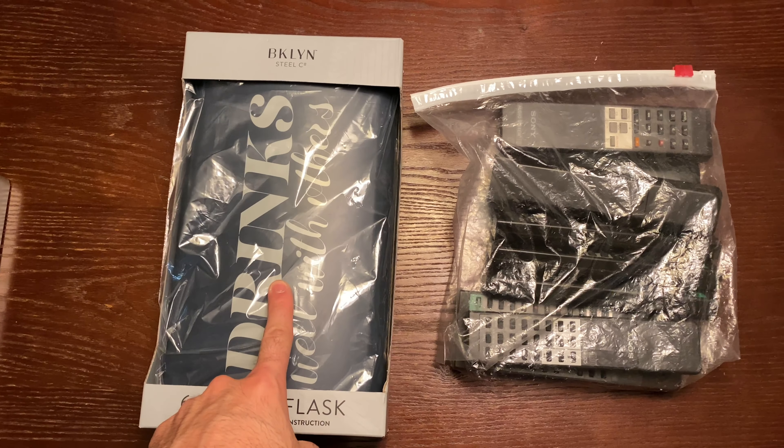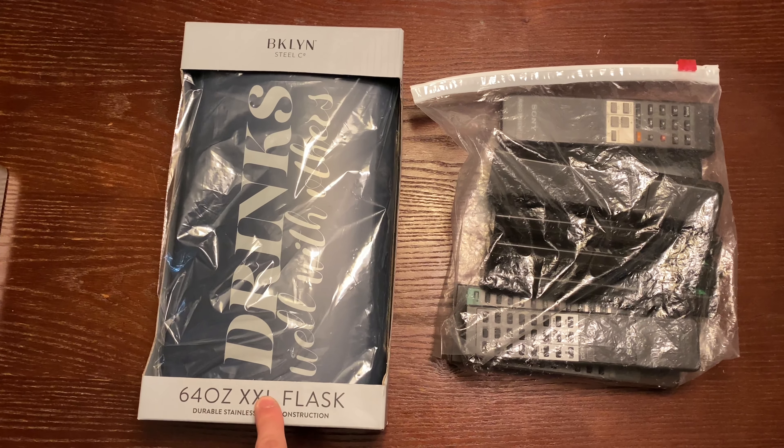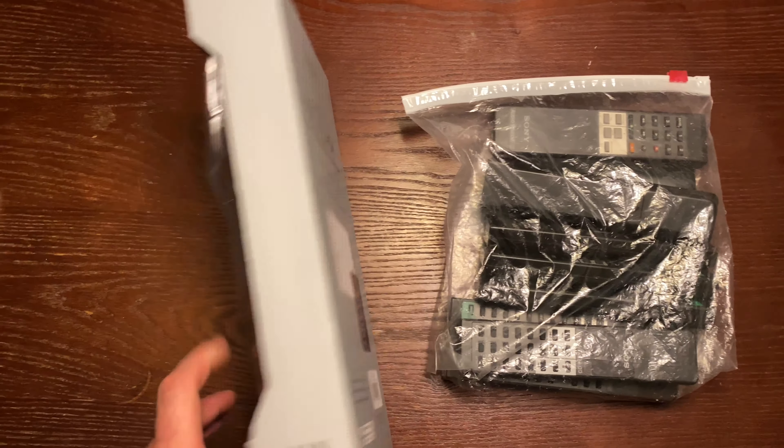Alright everyone, we are back with episode 5 of What's Sold This Week. If you're new to the channel, I go over what I sold weekly on both eBay and Mercari, so let's get right into it.